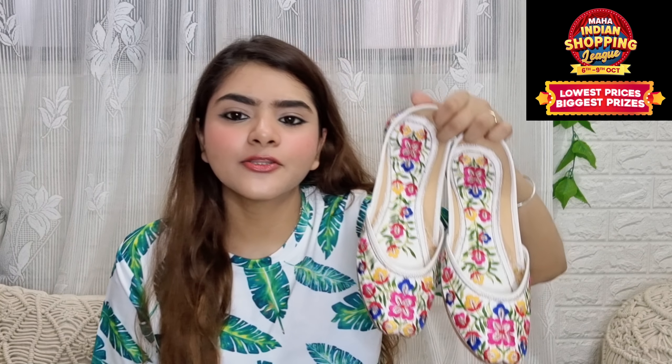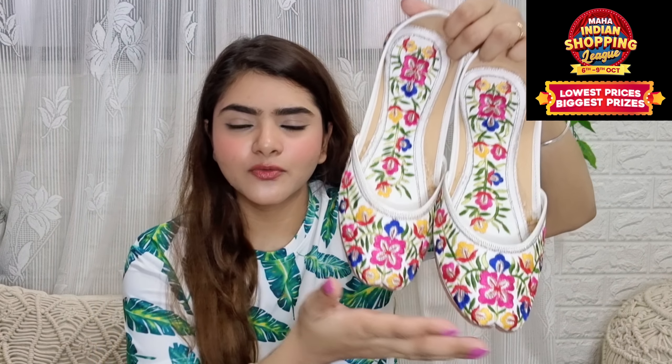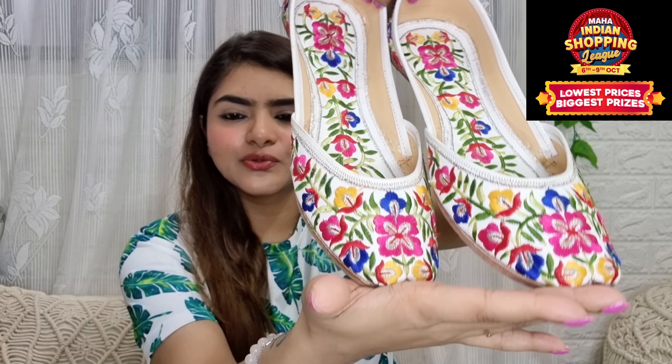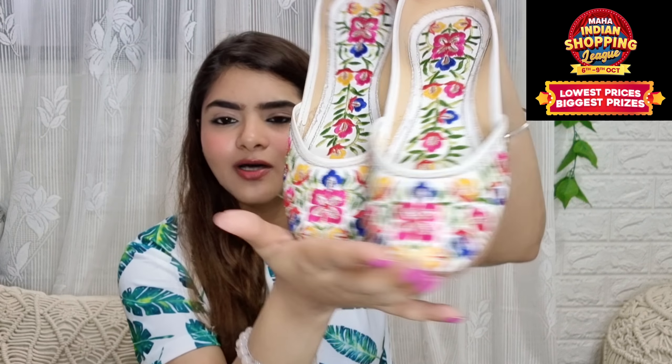You will probably get a black color as well. If I have a link or a code, I will put it in the description box. You can see it is very beautiful, and you will get a lot of colors, so obviously you can pair it with a lot of shirts or tunics. On the back side, you will also get embroidery work.